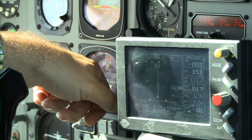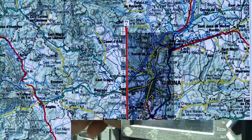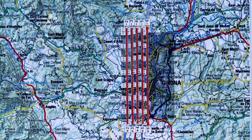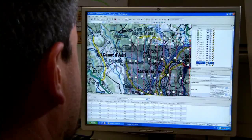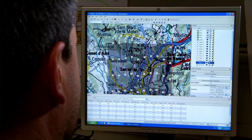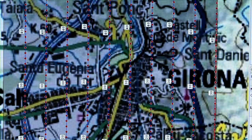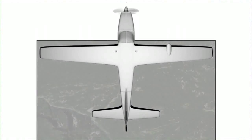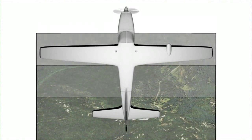Abans de volar, es fa el corresponent pla de vol. A partir de la delimitació de la zona a volar, es dissenyen les passades de tal manera que qualsevol àrea a cobrir sigui fotografiada com a mínim dues vegades. Això permetrà obtenir, posteriorment, la visió estereoscòpica, és a dir, la sensació en tres dimensions.